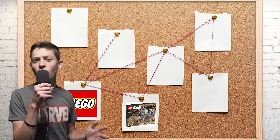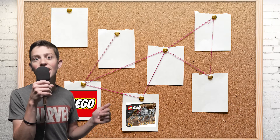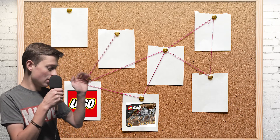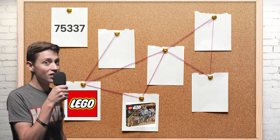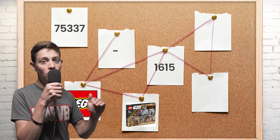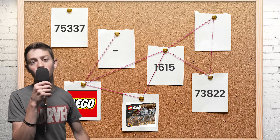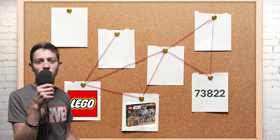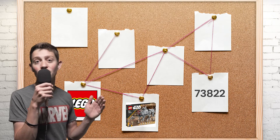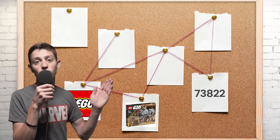Moving on to the next clue — what is another number that all LEGO sets have that is unique to every single set? The set number, obviously. How did we miss that? That's like the most obvious clue LEGO would leave us. This set number is 75337, and if you take that and subtract it from our previous number of 1615, you get 73822. That doesn't seem very significant, but if you notice it has five digits, which if you divide them up properly switches into three different numbers in the format of a date.